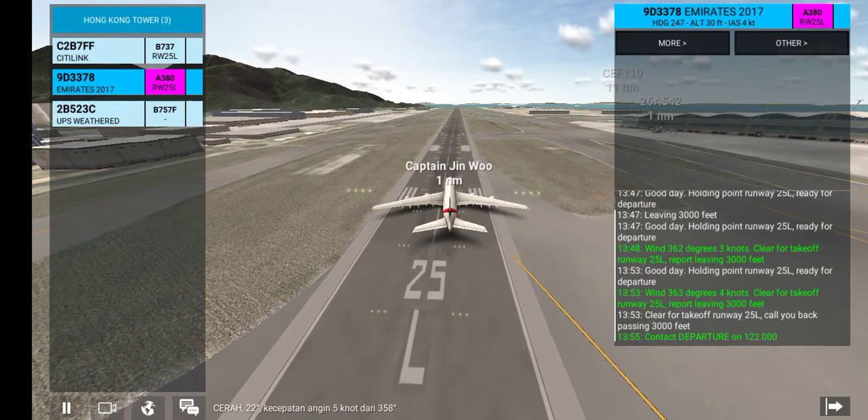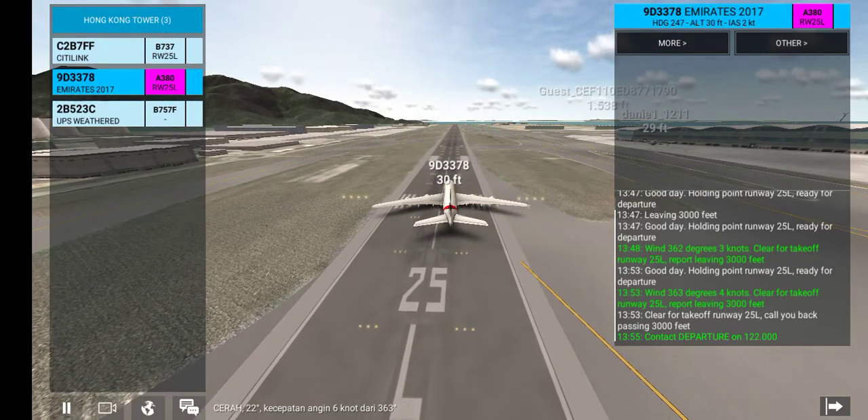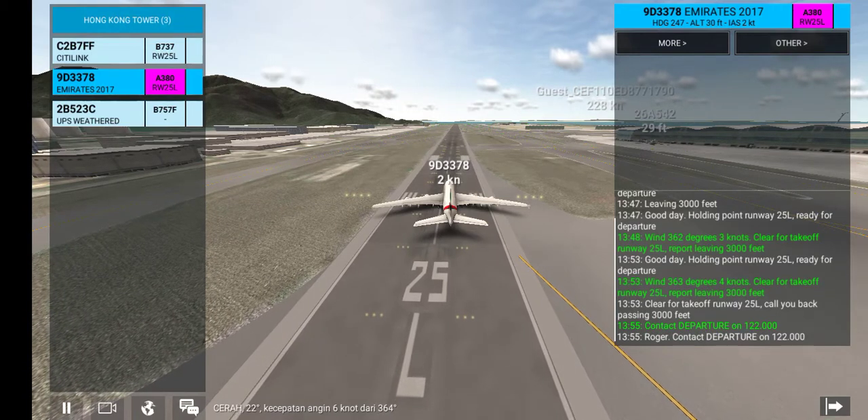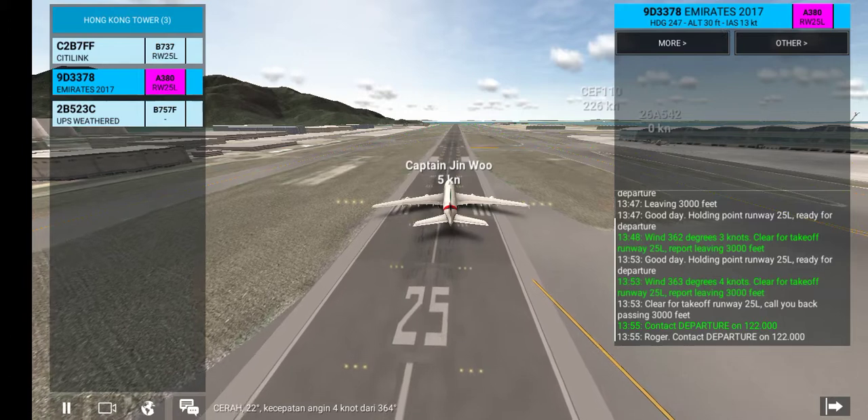Contact departure on 122.000. Roger, contact departure on 122.000.